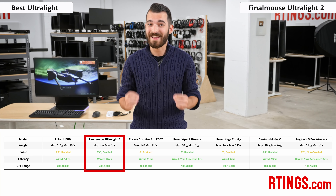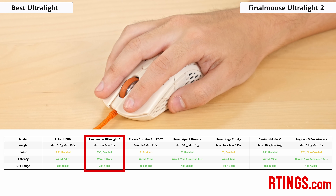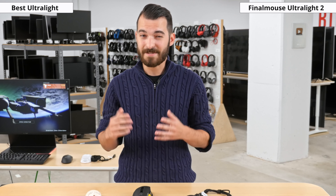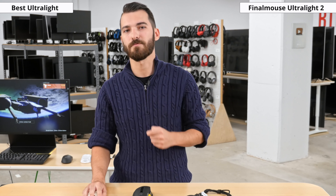The FinalMouse 2 has great latency at 12 milliseconds. It does have fewer buttons than many of the other mice here, but for the type of mouse that it is, the clicks it comes with is more than enough. As far as small ultralight gaming mice go, the FinalMouse Ultralight 2 is the best we've tested so far.